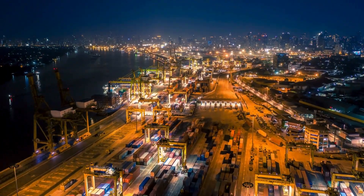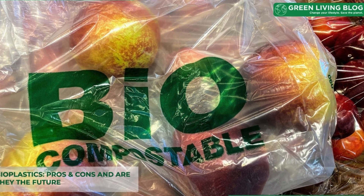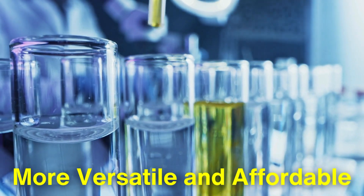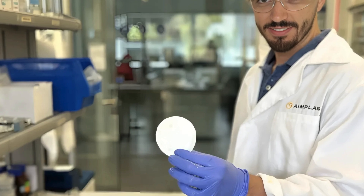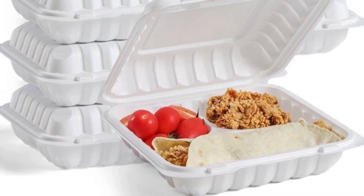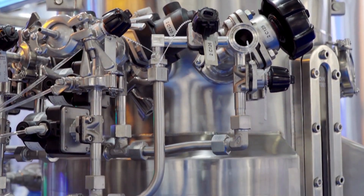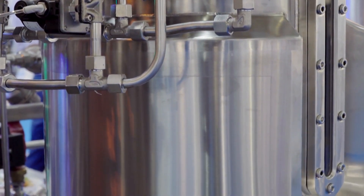As the global demand for sustainable solutions continues to rise, the future of biodegradable plastics looks promising. Ongoing research and innovation aim to improve the properties of biodegradable plastics, making them more versatile and affordable. Scientists are exploring ways to enhance the mechanical strength and barrier properties of biodegradable materials, making them suitable for more demanding applications such as food packaging. Innovations in biotechnological processes are also underway, aiming to optimize the fermentation and extraction methods for producing biodegradable plastics.